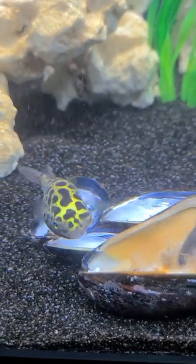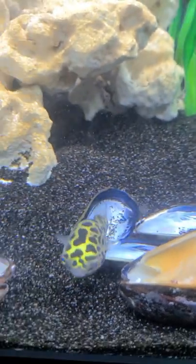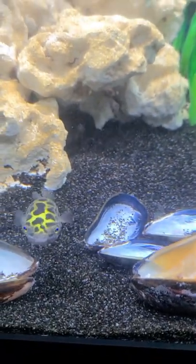They are so much fun to watch and I'm looking forward to watching them grow. They will finish at about six inches and are only about two inches now.